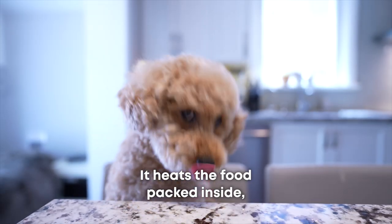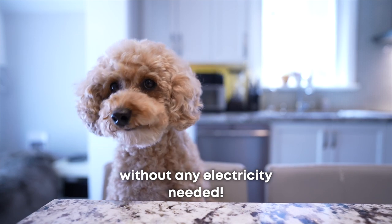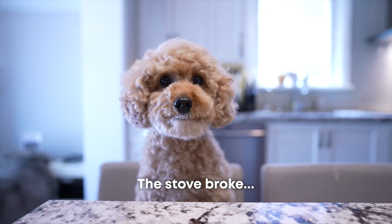It heats the food packed inside without any electricity needed. Wait, but why would we need that? We already have a stove. The stove broke. What? You don't remember?